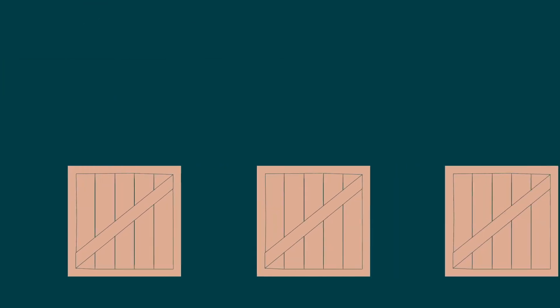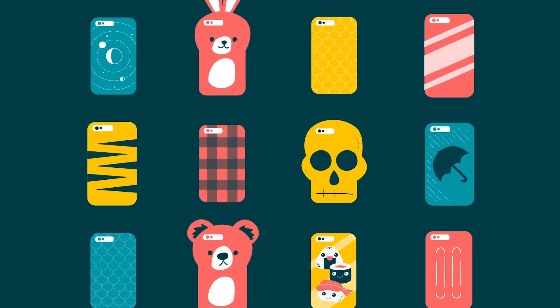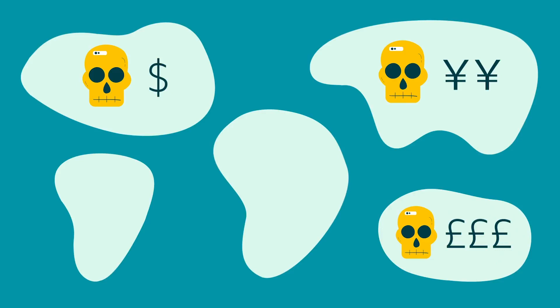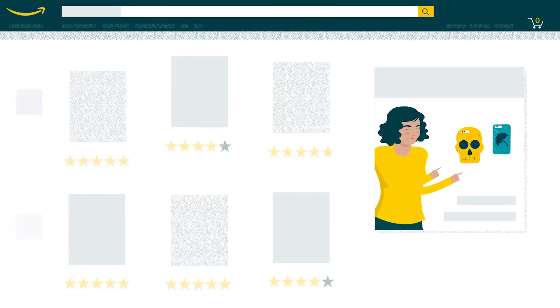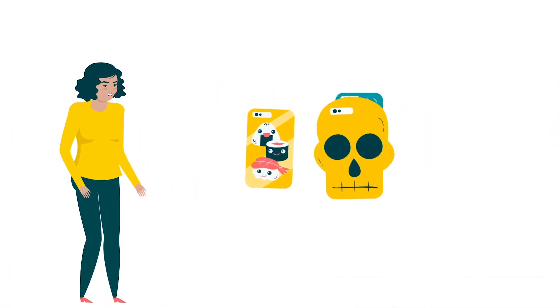Amazon also helps guide your business to make smart choices about inventory and ways to optimize your product portfolio, as well as providing self-service tools for determining your pricing. And our advertising and marketing tools help you reach customers with targeted ads that boost sales and grow your presence.